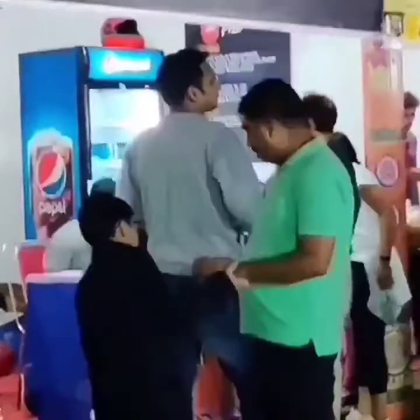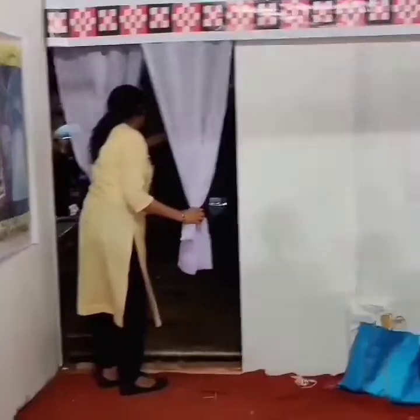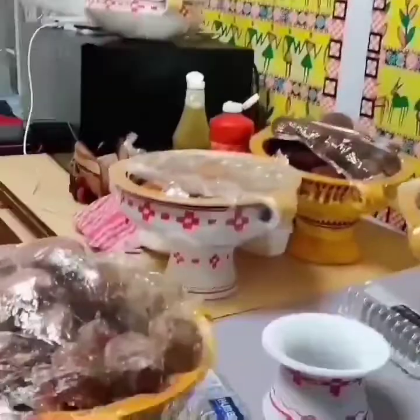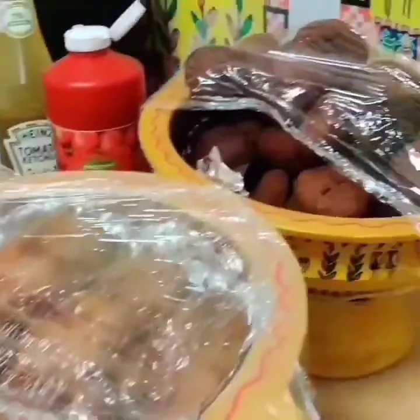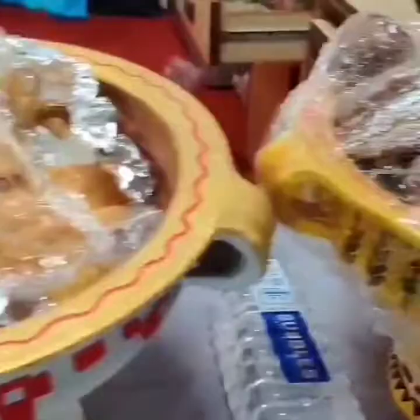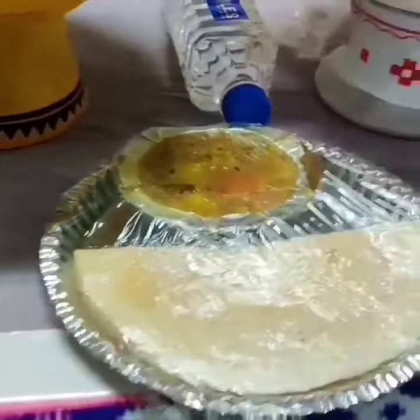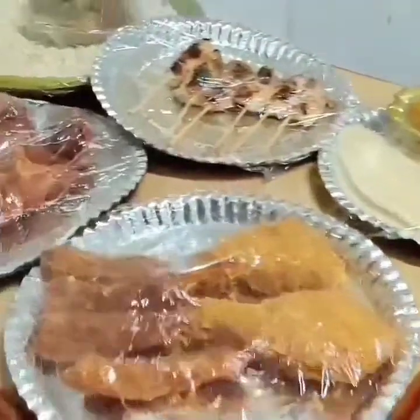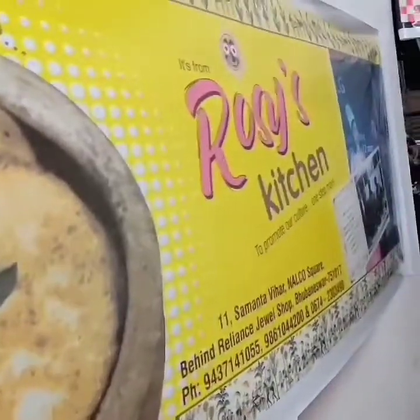Let's see my favorite stall, which is my favorite. We will talk with them — this is my favorite, Rojas Kitchen. We will talk with them and ask them what we need.